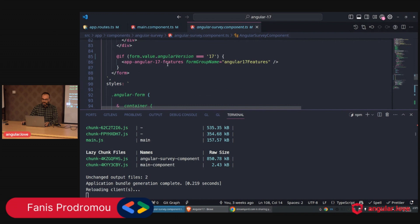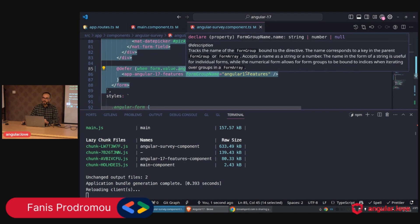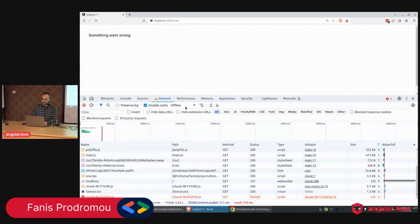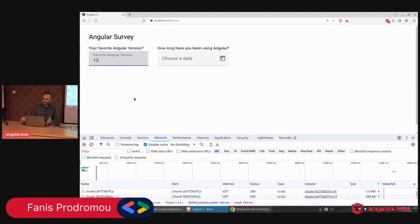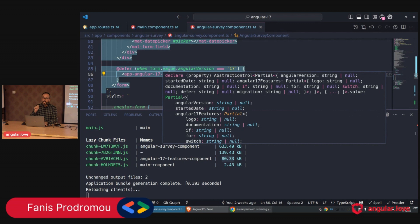Now let's move to the Angular Survey component. Currently we have two chunks. Inside the survey, instead of `@if`, I'll use `@defer when formValue.angularVersion === 17`. Immediately we get a third chunk of 80k. This aligns with the different-users scenario — if the user doesn't select Angular 17, why download that chunk? But if they do select Angular 17, we fetch and display it.